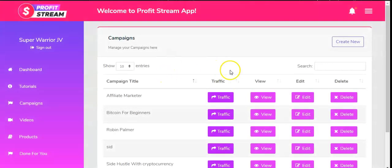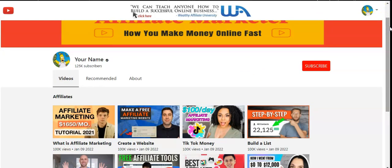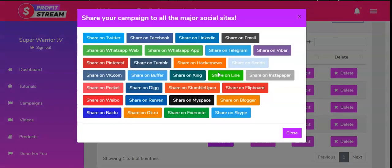Next we have Campaigns — these are automatically done for you. You can choose from campaigns about Affiliate Marketing, Bitcoin for Beginners, Robin Palmer, or Side Hustle with Cryptocurrency. You can click 'View' on any campaign to see what it looks like. For example, an affiliate marketer ultimate marketing website where people can subscribe to your channel. You can then drive traffic by sharing on Twitter, Facebook, LinkedIn, email, and other social platforms.